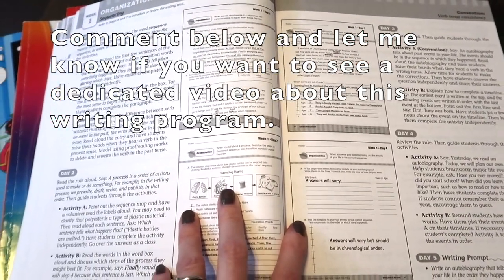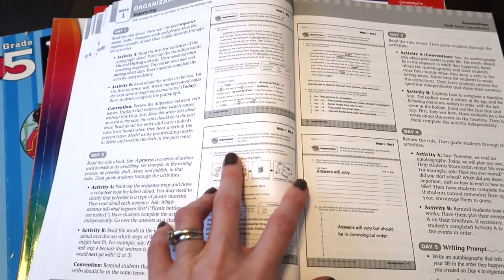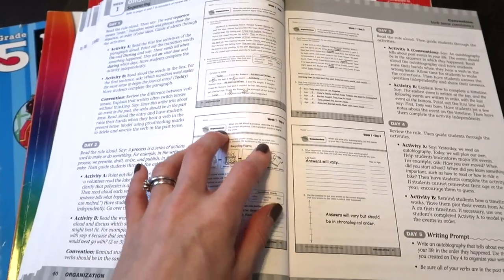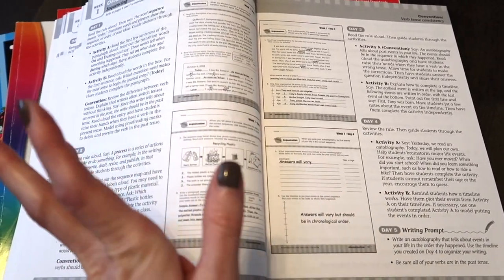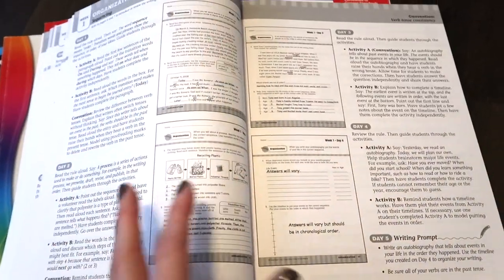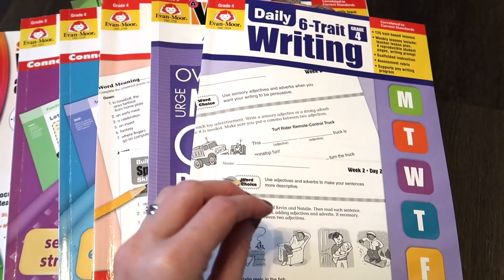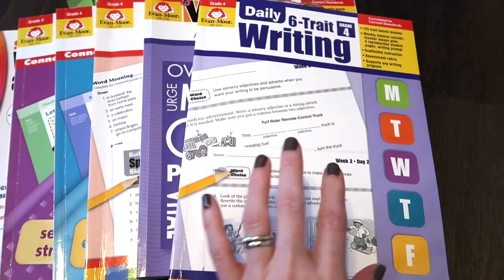So if you've got a reluctant writer, or a child that's not very good at writing, can't come up with ideas, or doesn't really understand the process of writing, this is probably going to be perfect. It's set up with four days of activities that literally take five, maybe ten minutes, and then on the fifth day you have a writing prompt where they write about something they did during the week. I was thinking about calling it something like 'five-minute painless writing.'